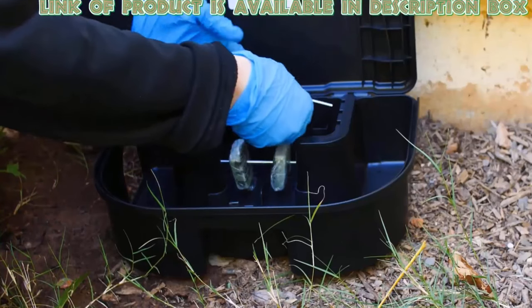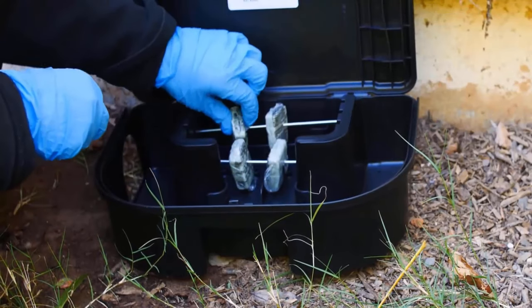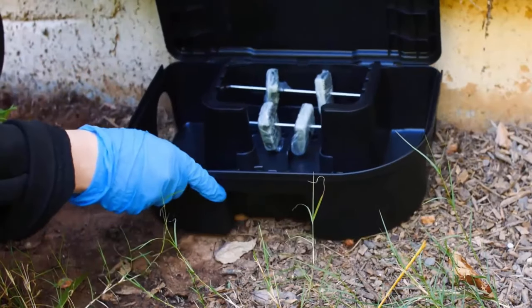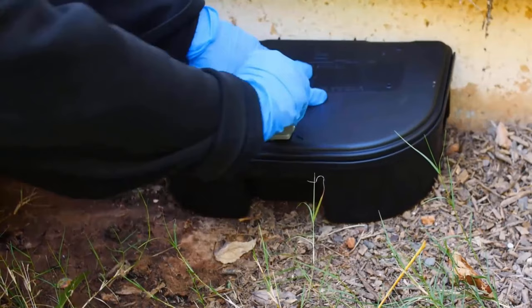The Redtop rodent bait station is the best way to deal with moles in your yard and it is very easy to install. It has a double key system which is ideal for perimeter baiting, and a lockable station which is safe for pets and non-target species.